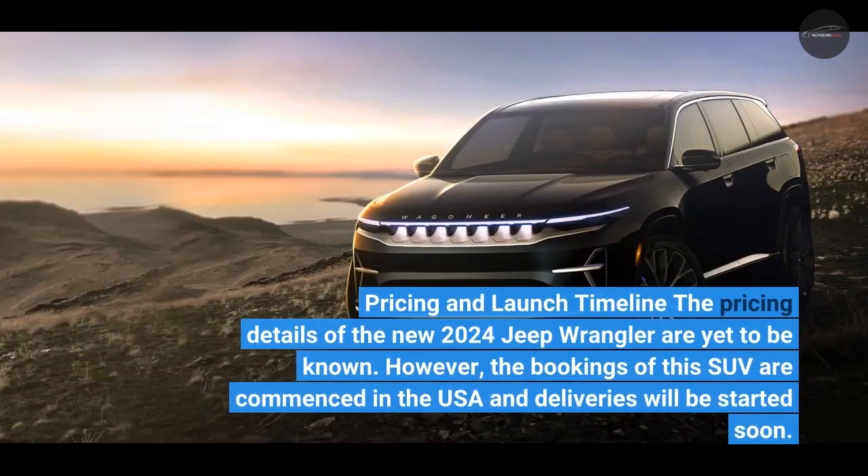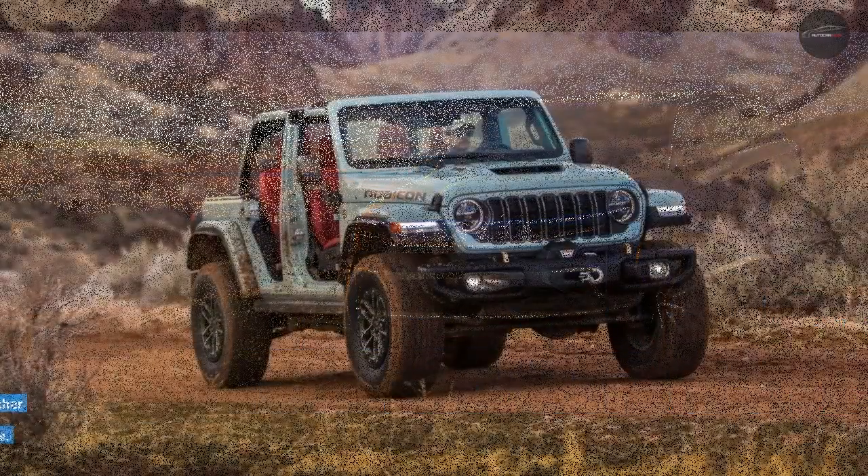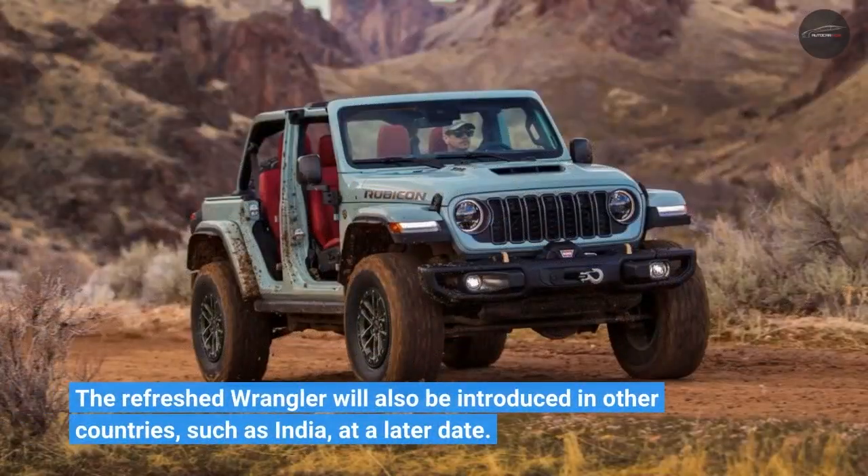The pricing details of the new 2024 Jeep Wrangler are yet to be announced. However, bookings have commenced in the USA and deliveries will begin soon. The refreshed Wrangler will also be introduced in other countries, such as India, at a later date.